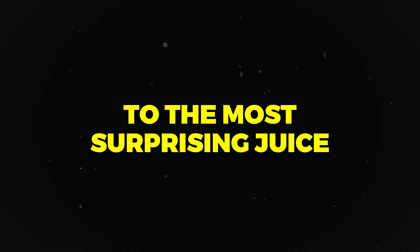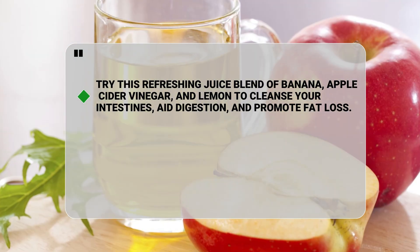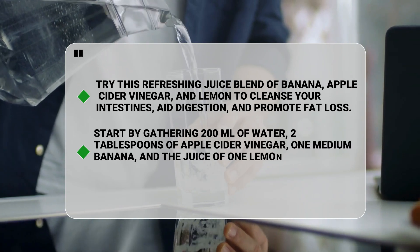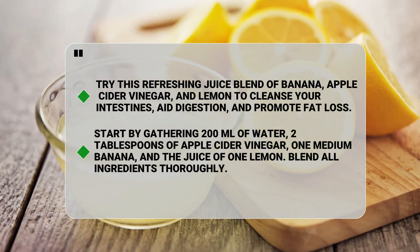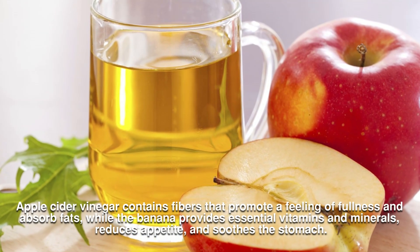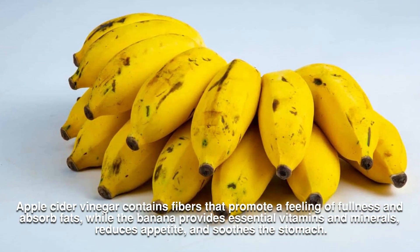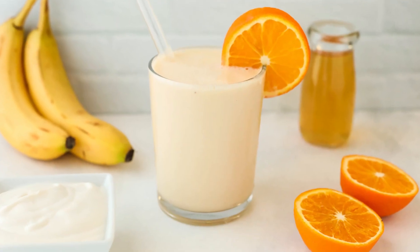Now, let's move on to the most surprising juice of our video — a refreshing blend of banana, apple cider vinegar, and lemon to cleanse your intestines, aid digestion, and promote fat loss. Start by gathering 200 milliliters of water, two tablespoons of apple cider vinegar, one medium banana, and the juice of one lemon. Blend all the ingredients thoroughly. Apple cider vinegar contains fibers that promote a feeling of fullness and absorb fats, while the banana provides essential vitamins and minerals, reduces appetite, and soothes the stomach. Consume this juice every morning on an empty stomach.